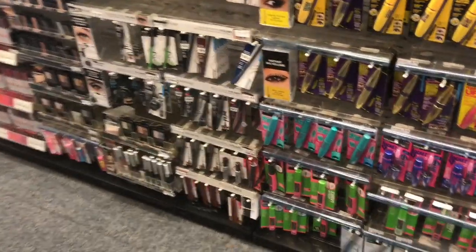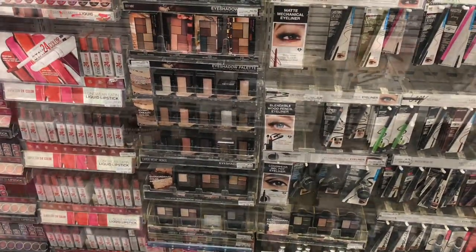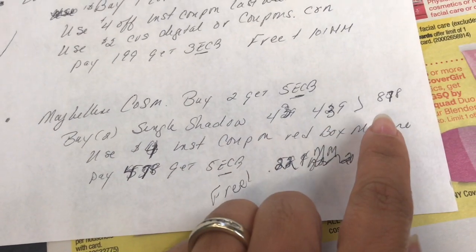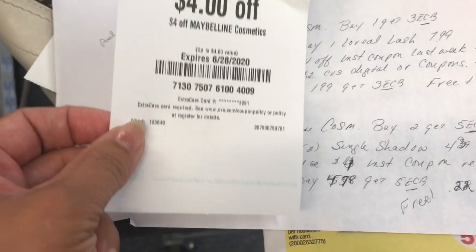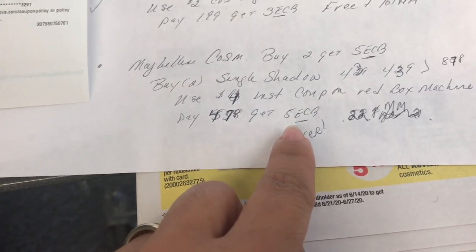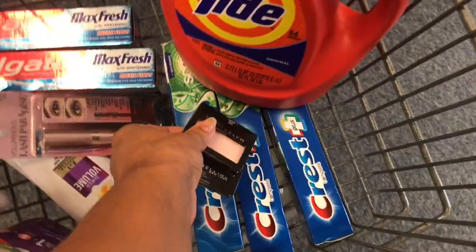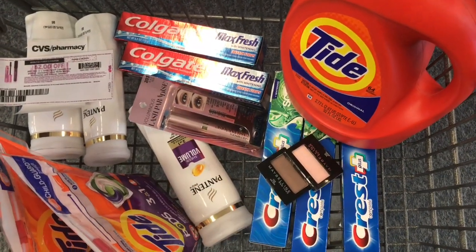The Maybelline deal is buy two and get back five dollars in ExtraCare Bucks. The price is $4.39 and $4.39, coming out to $8.78. We have a four-dollar-off Maybelline cosmetics instant coupon from the red box machine this week. We're going to pay $4.78 and get back five dollars in ExtraCare Bucks — free plus a $0.22 money maker. I'm grabbing this pink one and this brown one.